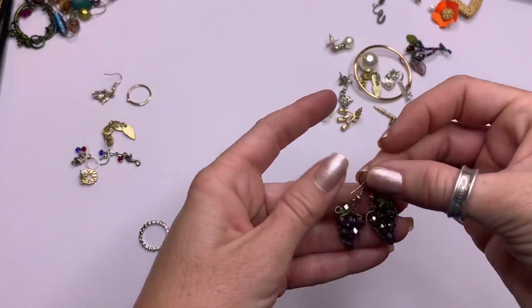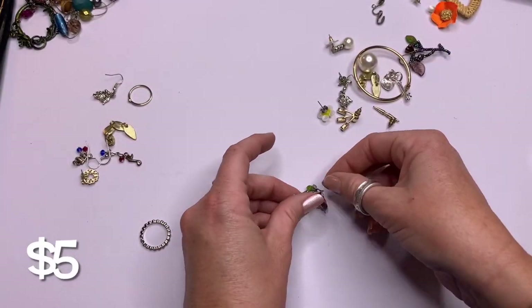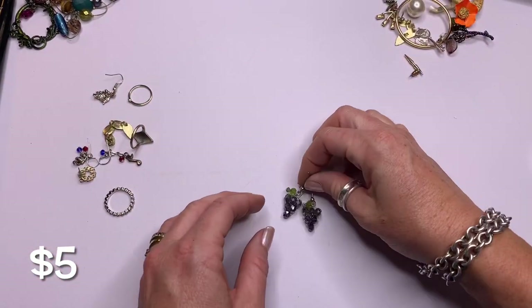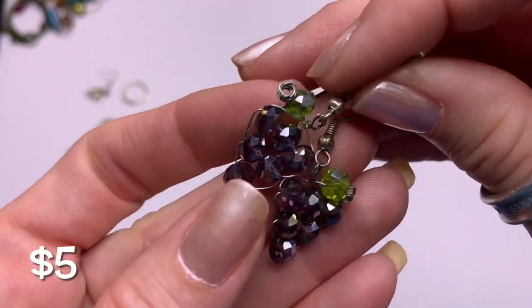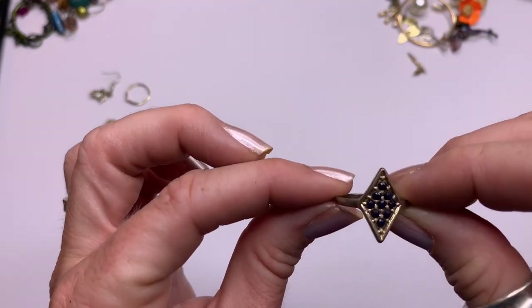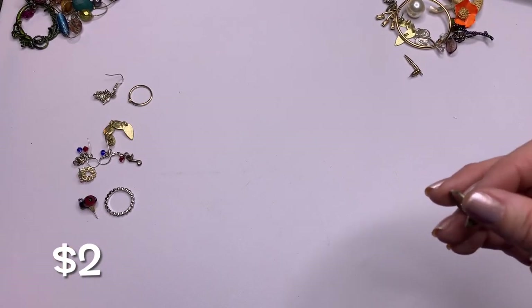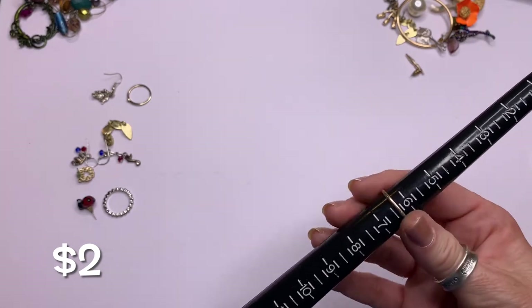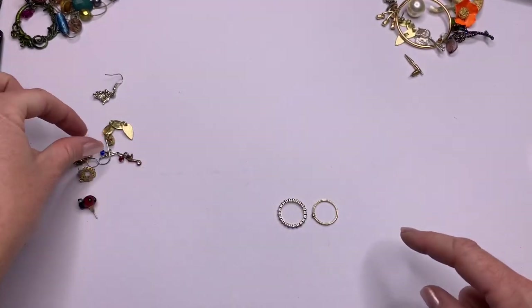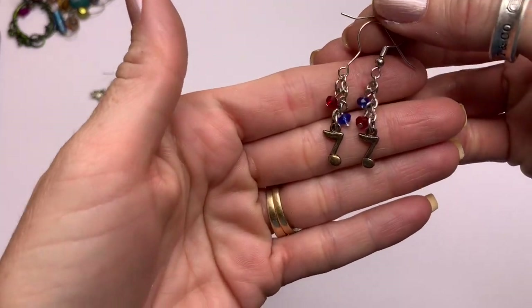These have cute little grape earrings — a cluster of grape earrings. Really cute, with little glass beads. This looks like a little fashion ring — almost six and a half. We got a couple of rings. We have a little red, blue, and music note dangles — the music note looks a little off color from the hooks.